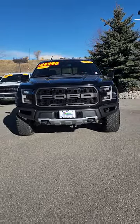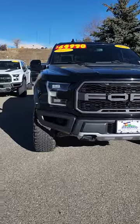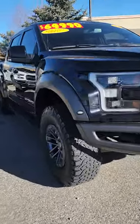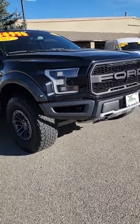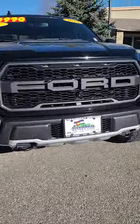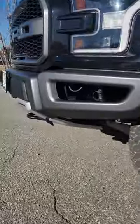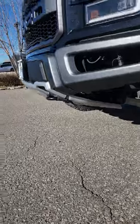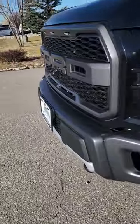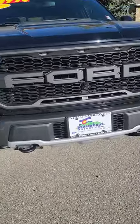Hi Matt! It's Jacqueline over at Steamboat Motors. Here is that 2020 Raptor that you inquired about. I promised you a video walk around with some depth about the Carfax accident report. So I've done some research and it was fixed — there was a deer that was taken out, but thank goodness for this awesome aluminum bumper and all the plastics. The skid plate were replaced.